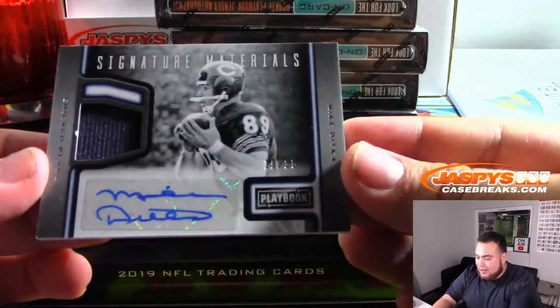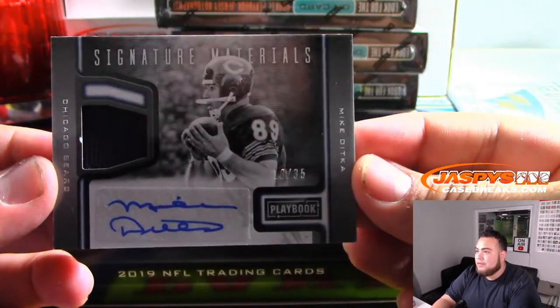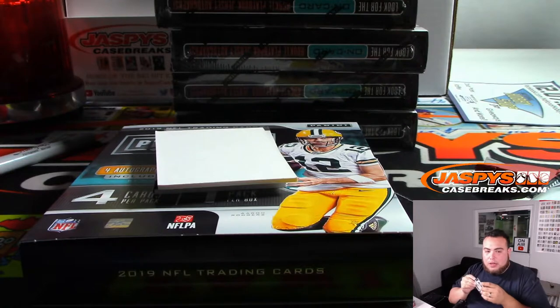And we got Mike Ditka — look at that — for the Bears, Signature Materials 35, I think that's a 10 out of 35. Bears, Josh with that one.